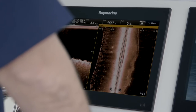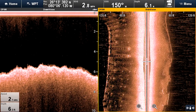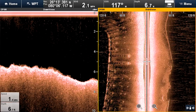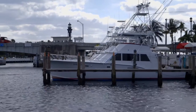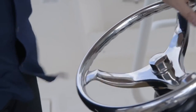With the Raymarine DownVision and SideVision, it shows you a lot of structure. It's kind of like a 3D photo of what you'd be looking at if you stuck your head in the water with a mask on. You can actually see and pinpoint fish — you can see pilings, all kinds of structure where fish are hiding, or places you just want to know what's under there so when you're running the boat through there, you're a little bit more safe.